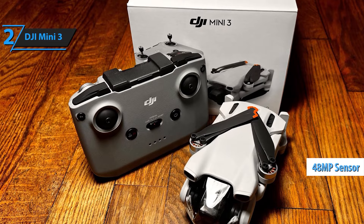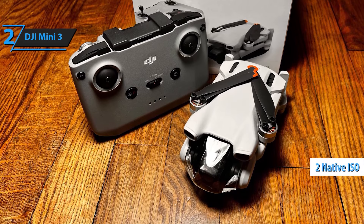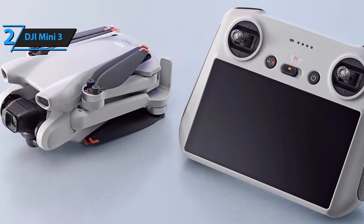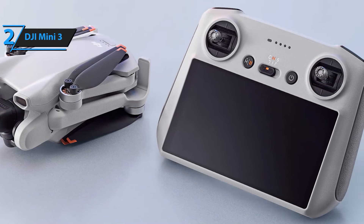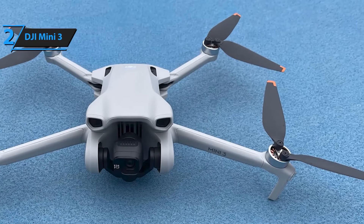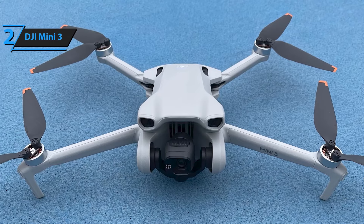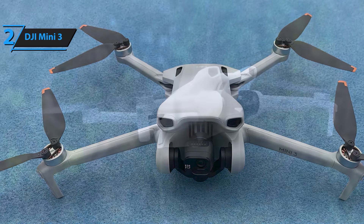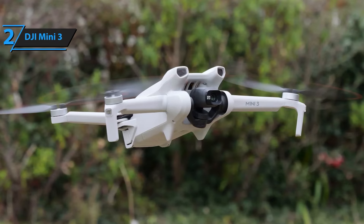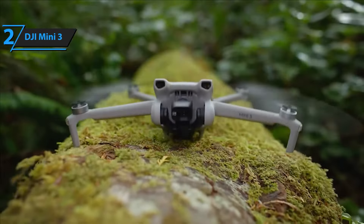Maximize your flying experience with up to 38 minutes of flight time on a single charge. The Intelligent Flight Battery Plus extends flight time up to 51 minutes, and the Fly More Combo provides up to 114 minutes of total flight time. The Mini 3 is engineered for stability with level 5 wind resistance and a 3-axis mechanical gimbal, ensuring smooth and stable 4K imagery even in challenging conditions. Brushless motors provide power for takeoff at altitudes up to 4,000 meters, and advanced anti-interference capabilities allow clear video feeds at long distances.